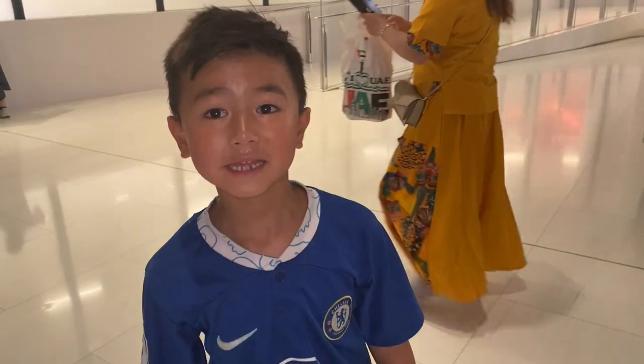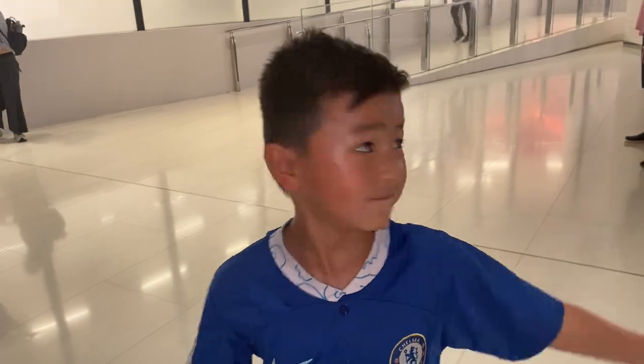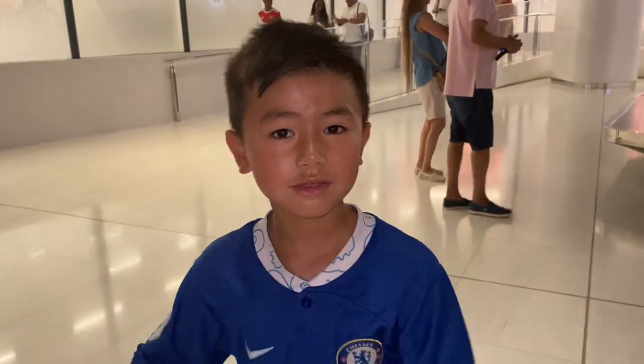Hey guys, we made it inside the Burj Khalifa! We're gonna go in the lift. Look at this Burj Khalifa statue — look at that, that's crazy! Let's go do a thread — here we go, going up an escalator.